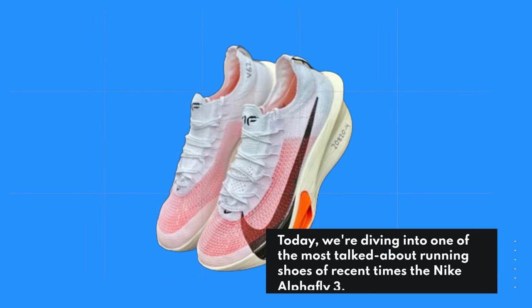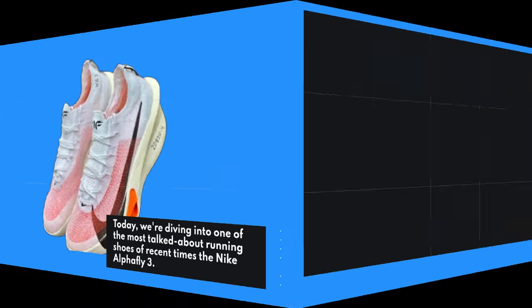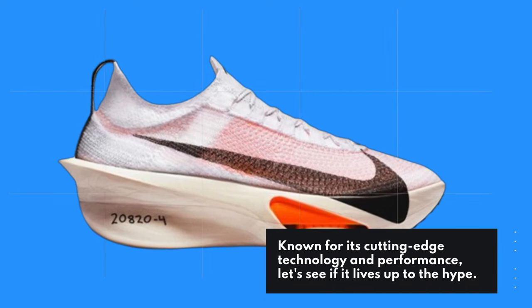Welcome back to Product Critique. Today, we're diving into one of the most talked about running shoes of recent times — the Nike Alphafly 3. Known for its cutting-edge technology and performance, let's see if it lives up to the hype.